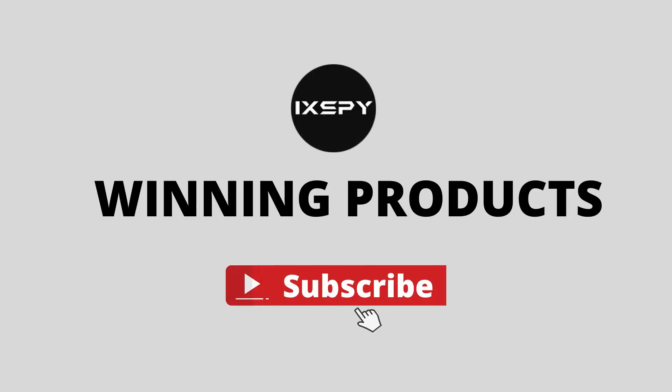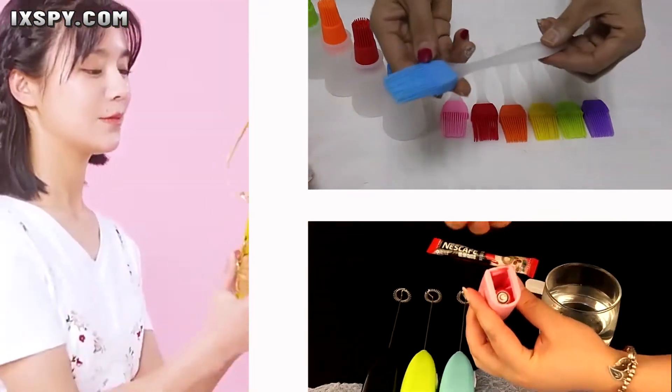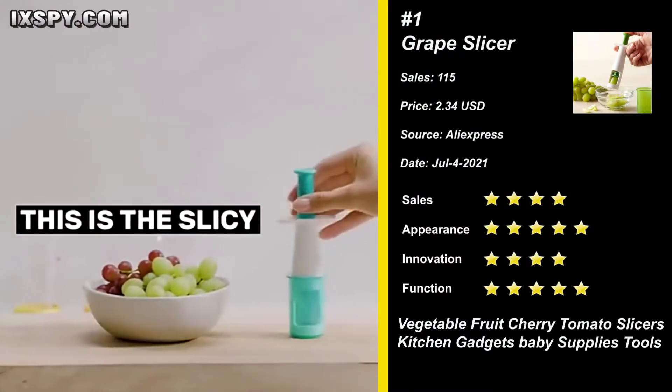Hello dear friends, this is Winning Products. Every day we search for winning products and share them with you. All links and products are shown in the description below. Subscribe to the channel for more winning products.